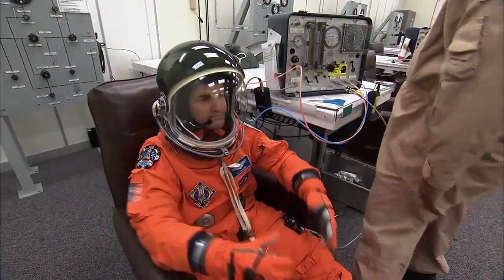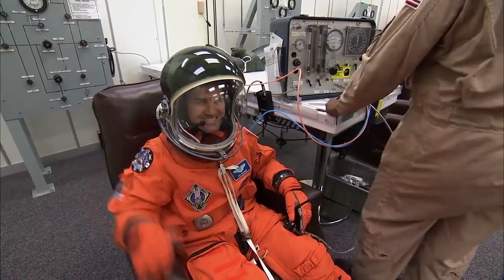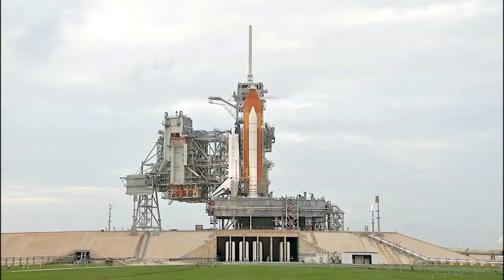This is Rex Walheim, our Mission Specialist No. 2. He's making his third space flight. He's spent more than 24 days in space on STS-110 and STS-122, and he's had five spacewalks totaling more than 36 hours.